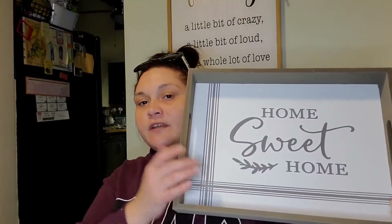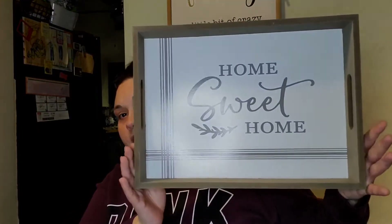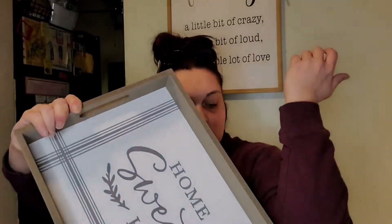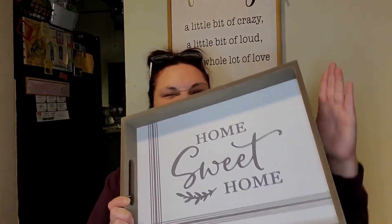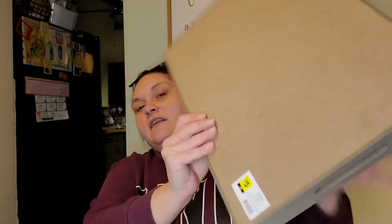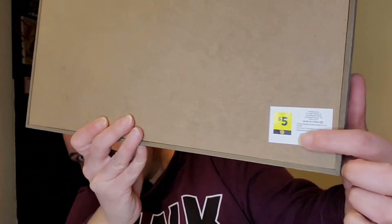They also had this super cute tray that says 'Home Sweet Home.' I'm not sure if I'll change it because I really like the vibe of it. It's more than 12 inches long with cutout sides. Originally five dollars, I got it for two-fifty — can't beat that!